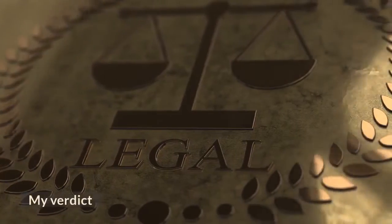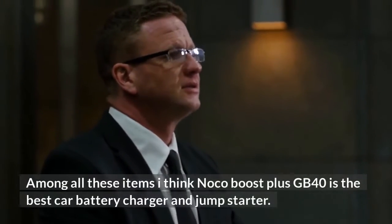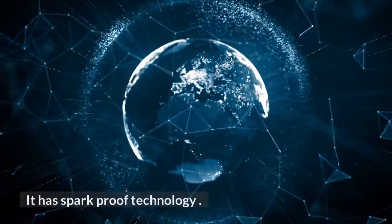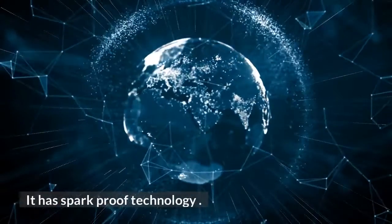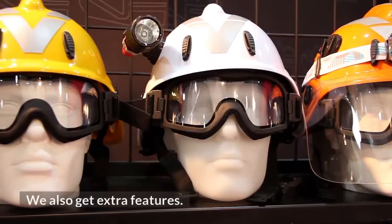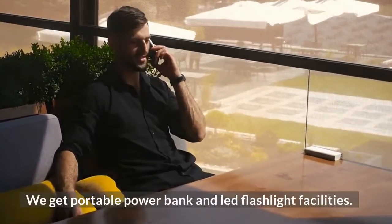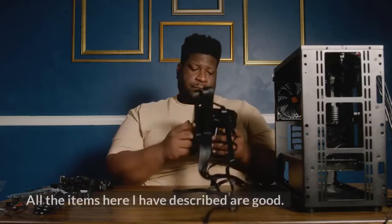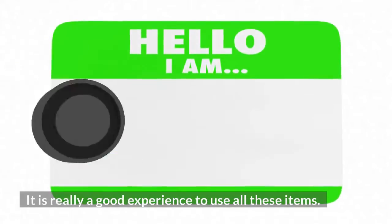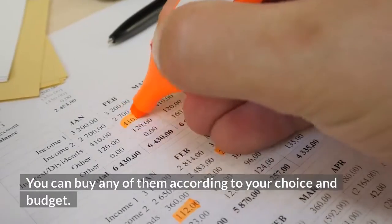My verdict: Among all these items, I think the Noco Boost Plus GB40 is the best car battery charger and jump starter. It has spark-proof technology, reverse polarity protection, and extra features including a portable power bank and LED flashlight. All the items described here are good, and it is really a good experience to use all of them. You can buy any of them according to your choice and budget.